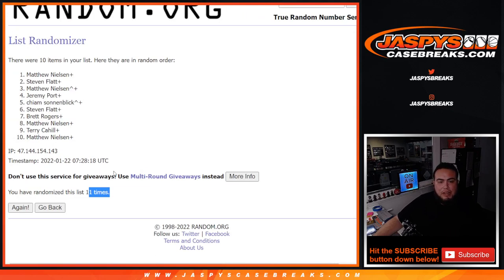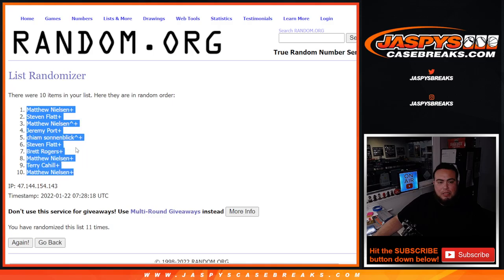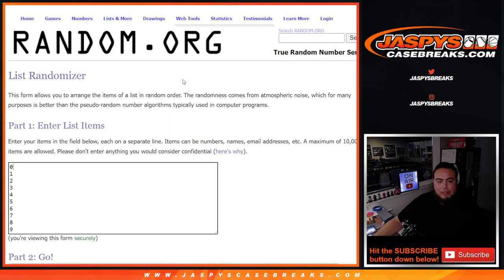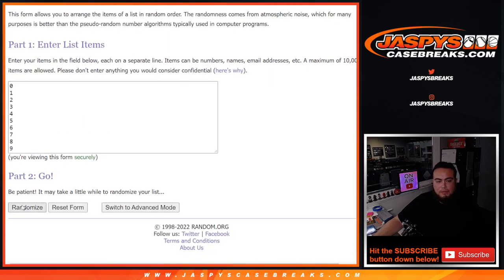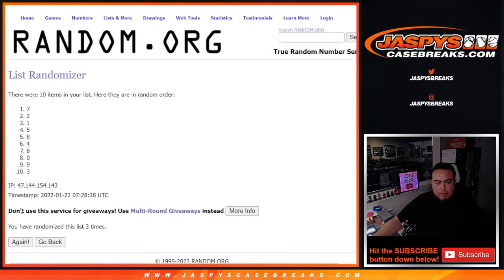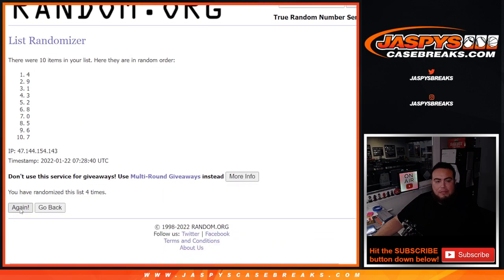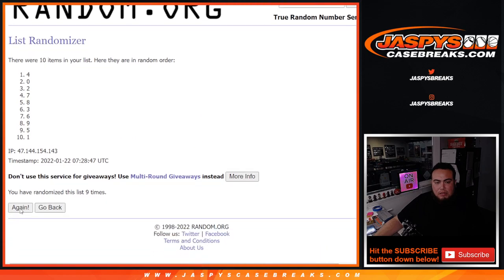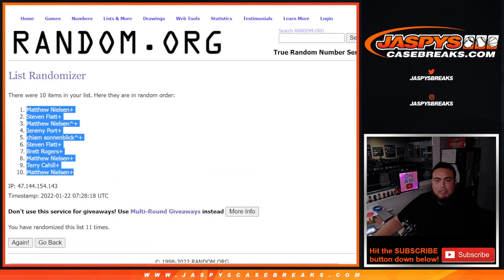Six and a five, eleven times. Matthew down to Matthew. Eleven times — one, two, three, four, five, six, seven, eight, nine, ten, eleven. Boom — four down to seven.